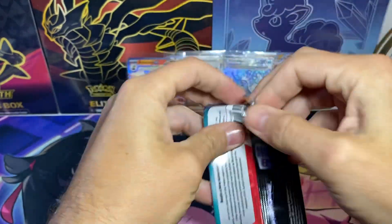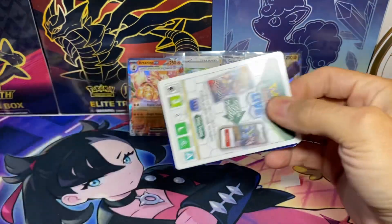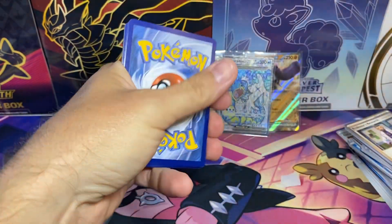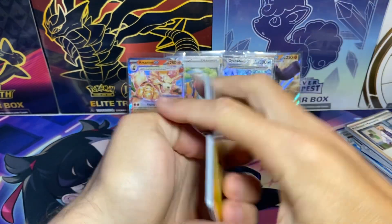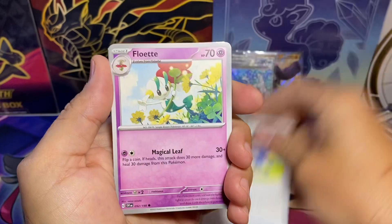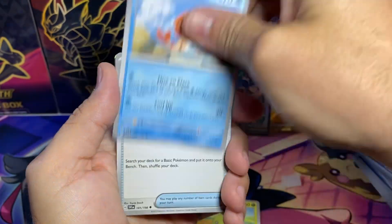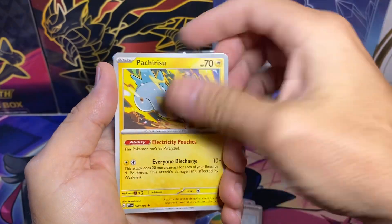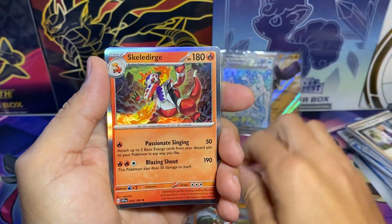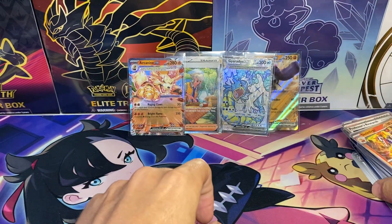Last pack, guys. We got the Poké Gear, Floette, Palmy, Smoliv, Nestball, Bisharp, Hawlucha — and then another holo. That's all right.